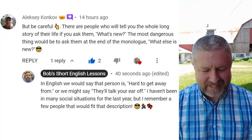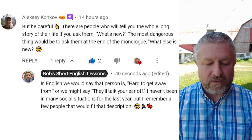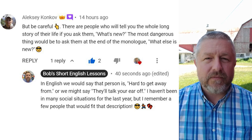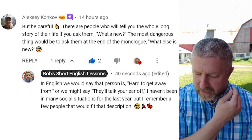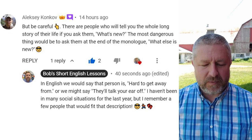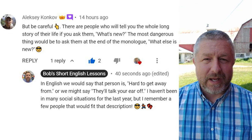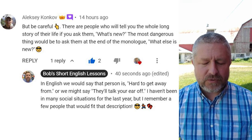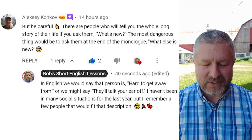Let's look at a comment from a previous video. This comment is from Alexi. Alexi says: but be careful — there are people who will tell you the whole long story of their life if you ask them what's new. This is from the lesson on the phrase 'what's new' and 'what else is new.' The most dangerous thing would be to ask them at the end of the monologue, 'what else is new?' In English, we would say that person is hard to get away from, or we might say they'll talk your ear off.